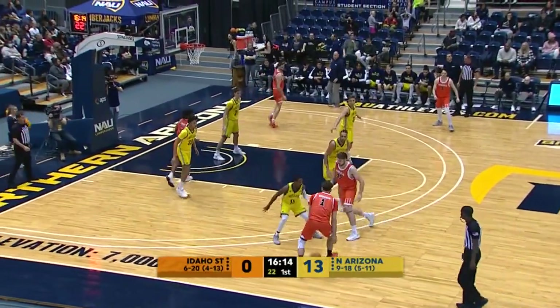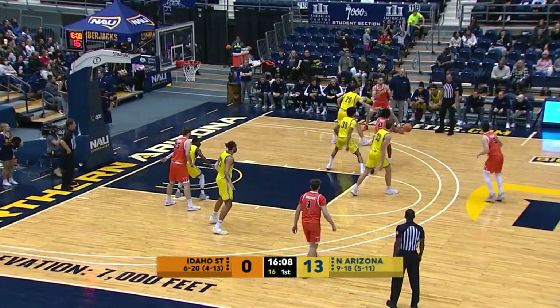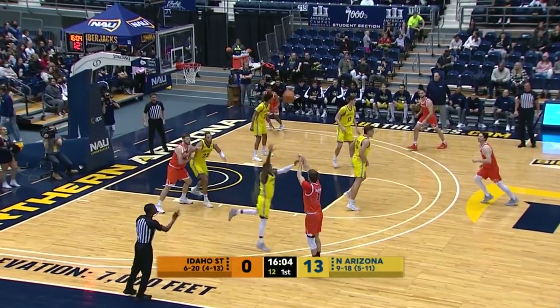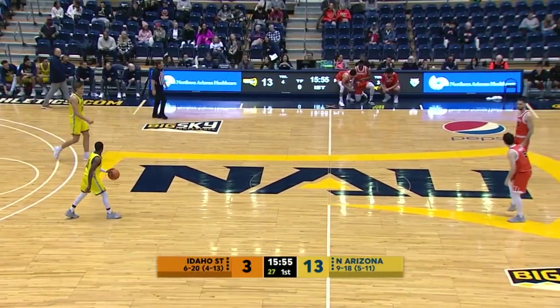Bengals looking for anything right now that would resemble a bucket, a point, something. Bergen off the ball screen to the right elbow, bounces it out. Rodriguez, rotated to Sorensen — he's got a good look at a three shot. Bang. Sorensen gets the Bengals on the board at the 16-minute mark here in Flagstaff. The score now 13-3.